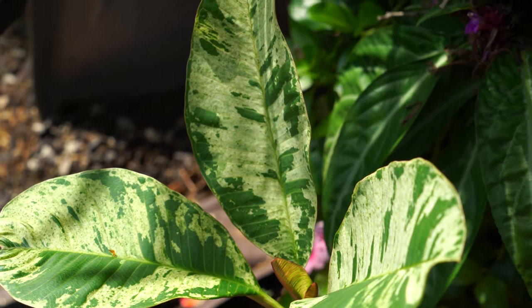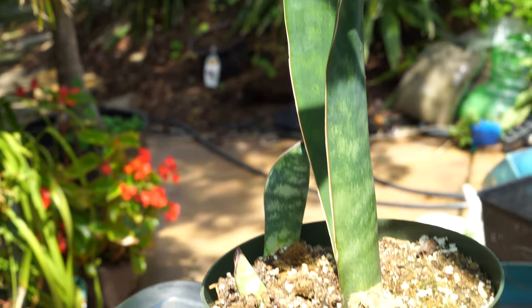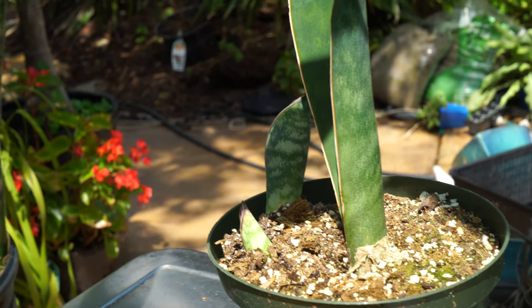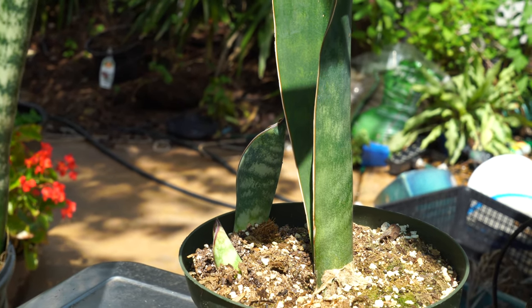I haven't really talked about this sansevieria — it's the whale fin sansevieria. It was just a single leaf and it's putting up two new growths. You guys might not even have known I had this one.